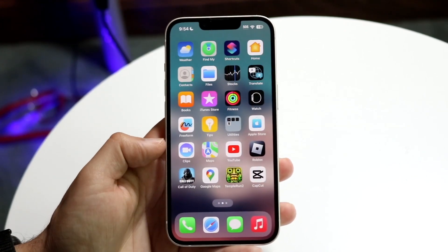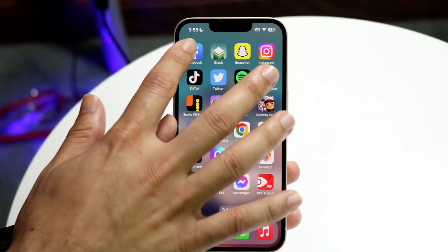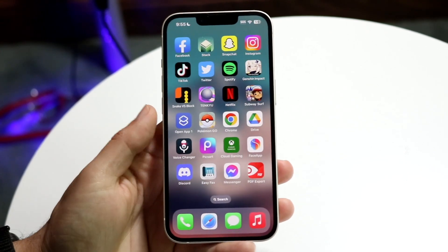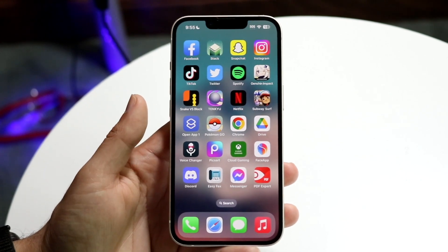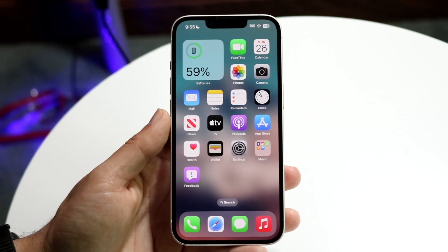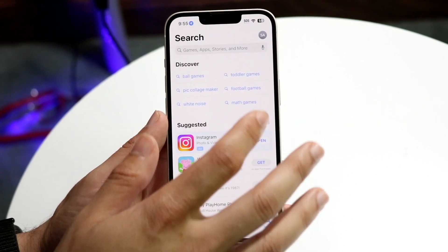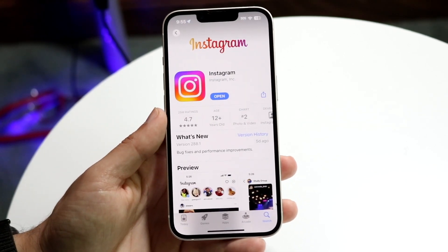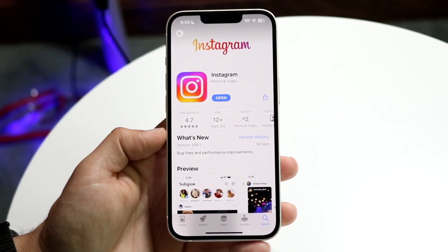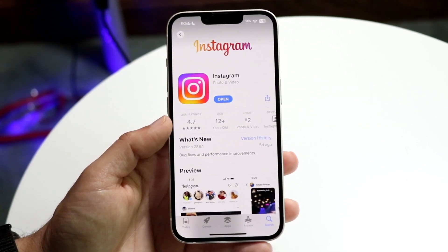You may also want to check if there are any updates available for those applications. Sometimes an app like Facebook can have its servers down, which can affect Facebook, Instagram, and WhatsApp. If Snapchat is down that can affect other things too, and if Amazon Web Services is down that can affect a lot as well. So search up the app — like Instagram — in your App Store, click update, and that can end up fixing the problem.